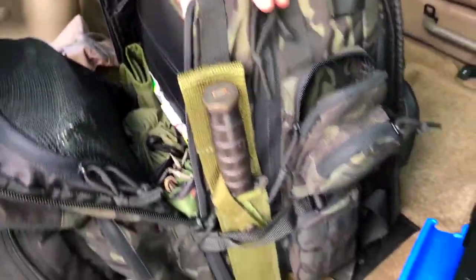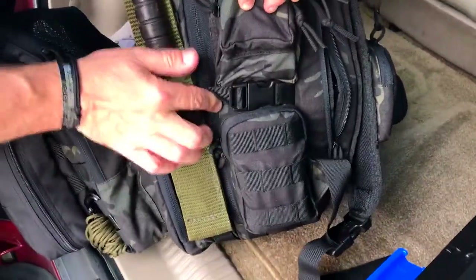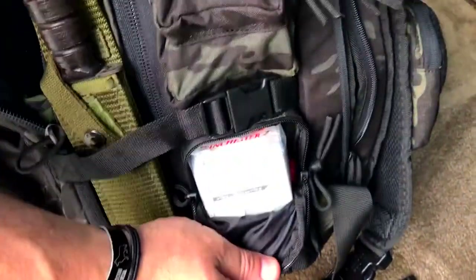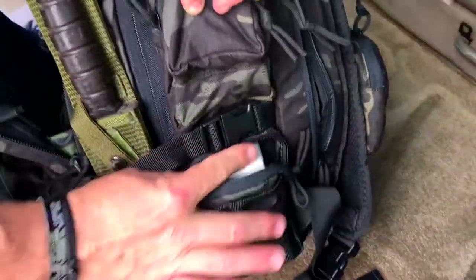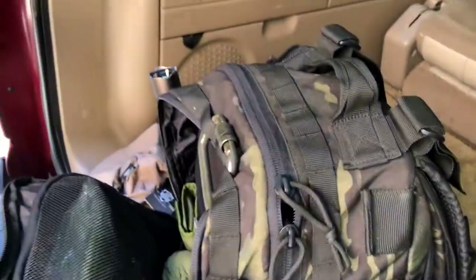I know where everything is even before I'm unzipping it. It's very important that you understand where all of your items are kept so that in an emergency you can reach them. I keep extra ammunition in here as well — this is 9mm. Everything is wrapped in a plastic bag, and there are 50 rounds of 9mm ammunition for personal defense or if I need to hunt.